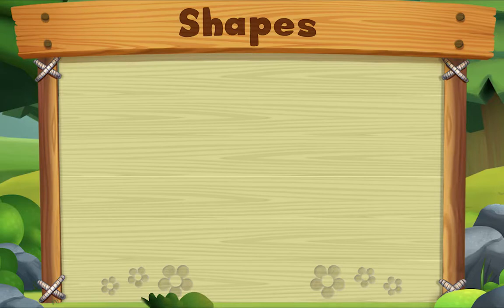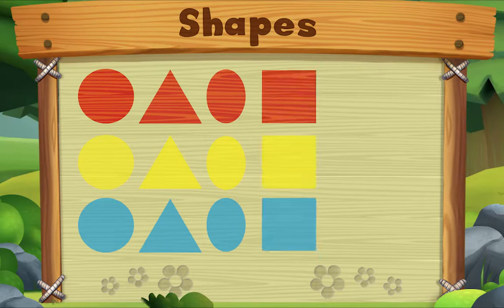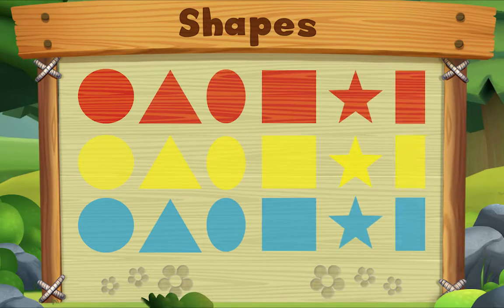I spy shapes everywhere — circles, triangles, oval, squares, stars, rectangles — so many kinds, see how many we can find!